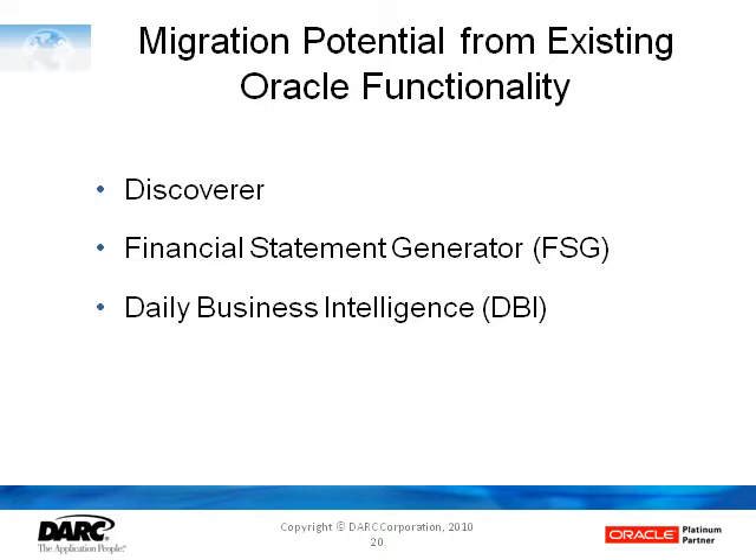Oracle hasn't, except in the case of Discoverer, laid out a direct path, but there are ways to accomplish it regardless. Obviously, no one wants to have to rebuild all of their existing reporting objects in a new tool.